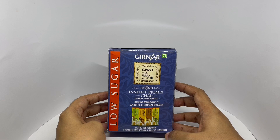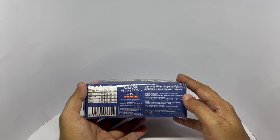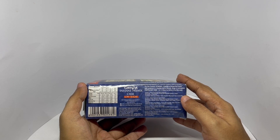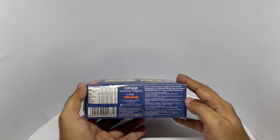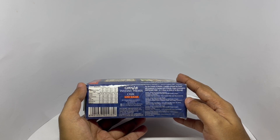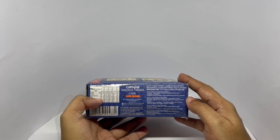It comes in simple packaging. The ingredients are a dairy whitener — partially skim milk powder and sugar — tea extract, and cardamom. Dairy whitener has sugar in it, but it's low sugar. Each of these is around 30 calories and has about 3 grams of sugar in it.